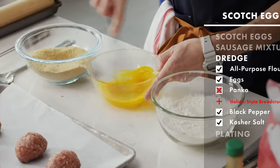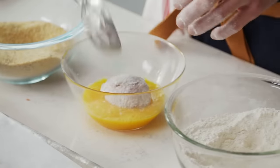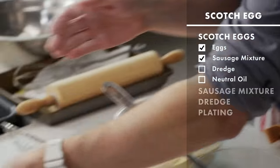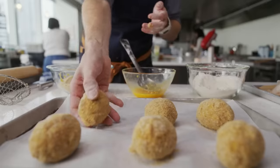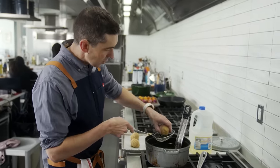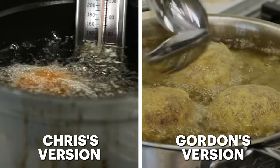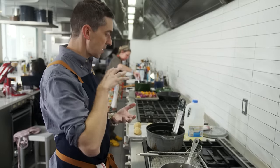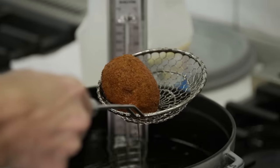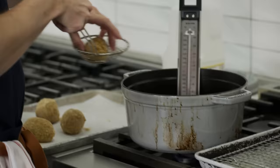Dredge station is here. Got our three elements — flour, beaten egg, and seasoned breadcrumb. Flour first, then egg. I want this to be fully coated, drain off all that excess, and then into the breadcrumb. I've got my six scotch eggs ready to be fried. I'm going to do a tester — just one of them into the oil to see how this does. This feels like something you're simply deep frying. I want it to be golden, crispy around the outside. I'm going to keep it going for one more minute.